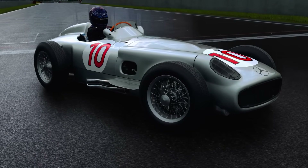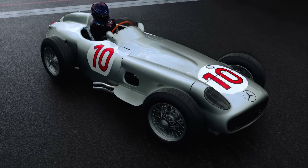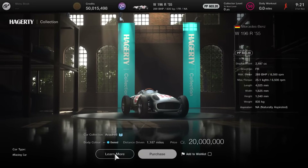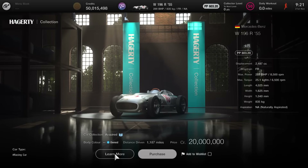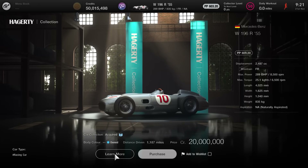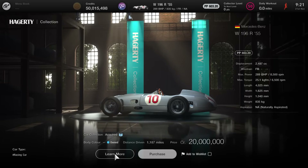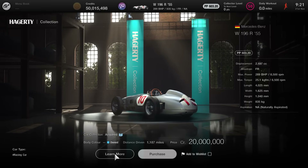We'll dive into the real world history, motorsport heritage and how it fits the overall landscape of Gran Turismo 7. The Mercedes-Benz W196R from 1955 now sits as the most expensive post-launch car in Gran Turismo 7, surpassing the previous record holder by over 10 million in-game credits — a pretty massive margin.